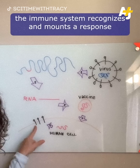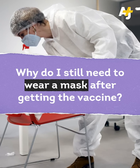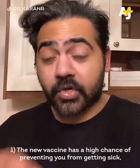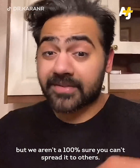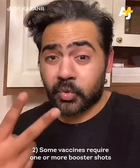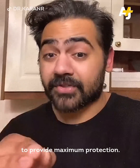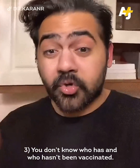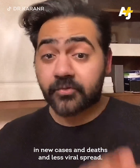When the immune system recognizes the spike protein and mounts a response, you get antibodies. However: one, the new vaccine has a high chance of preventing you from getting sick, but we aren't 100% sure you can't spread it to others via asymptomatic infection. Two, some vaccines require booster shots for maximum protection, and you won't know where someone else is in their vaccination schedule. Three, you don't know who has and who hasn't been vaccinated. We can remove masks when there's a consistent decline in new cases, deaths, and viral spread.